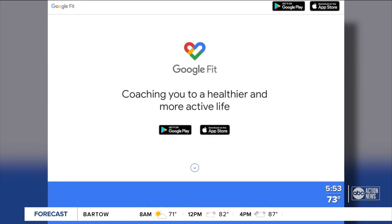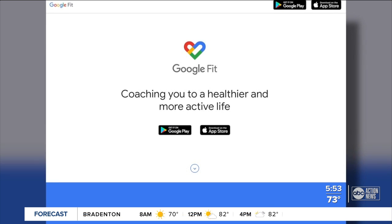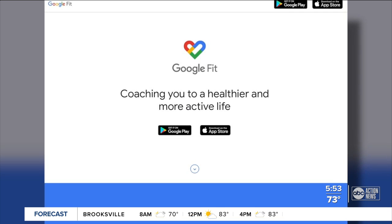Google Fit is already likely on your phone. If not, it's free in the App Store. It goes right into the sensor of your phone, counts your steps, your distance, your calories — free apps already built in.